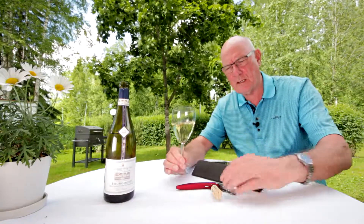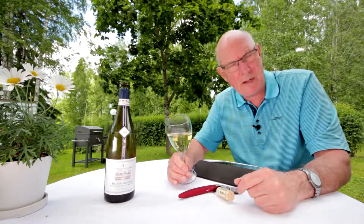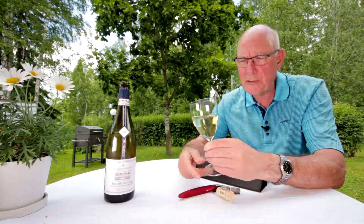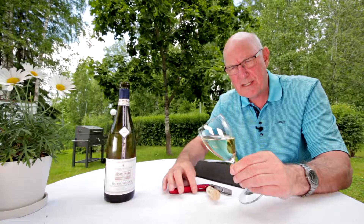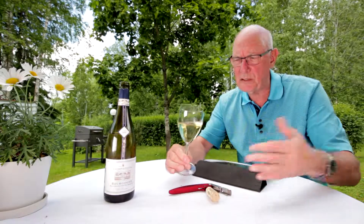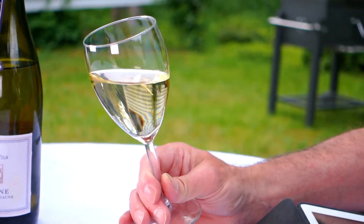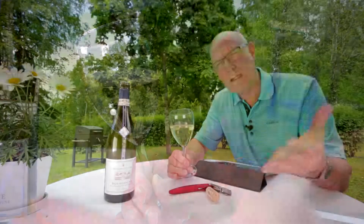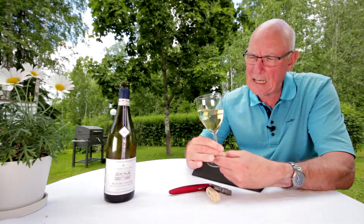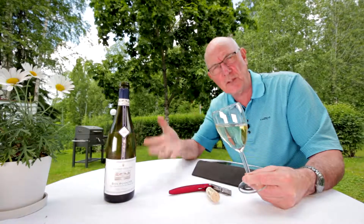This is from the Burgundy area of France — we're talking roughly 300 kilometres south east of Paris. The world-famous wine town of Beaune is situated roughly halfway between Dijon and Chalon-sur-Saône, so we're talking here a quality area.